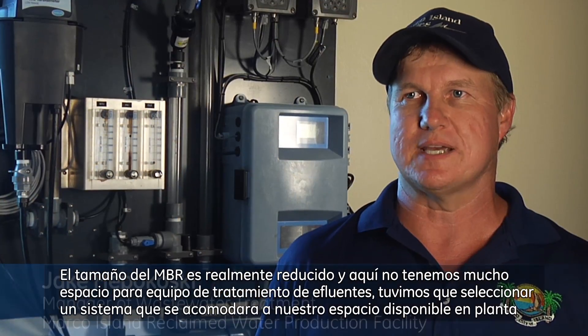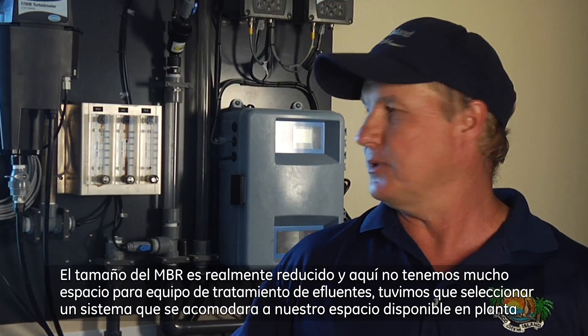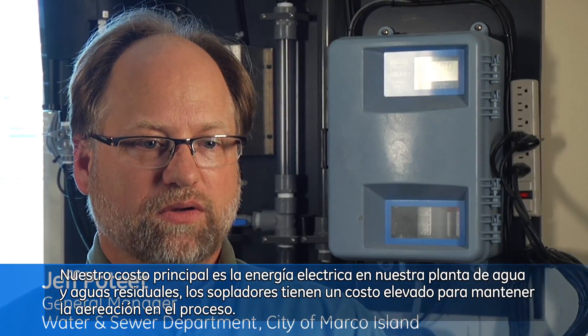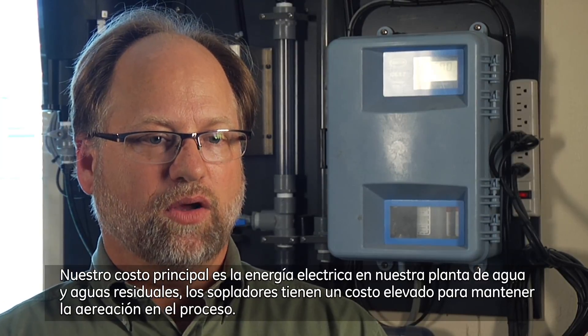MBR footprint size is really small and there's not a lot of space in the wastewater facility here, so we had to select a system that would fit into our facility. Our number one cost is energy here at our water and wastewater plants. Blowers cost a substantial amount to keep the aeration in the process going.